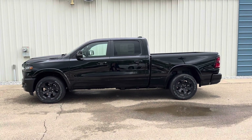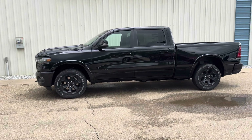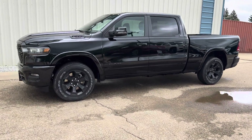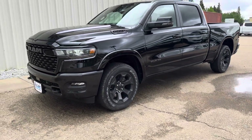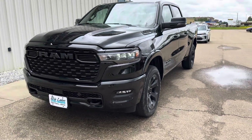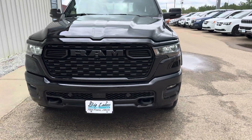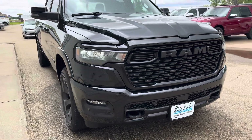Hi everyone, it's Julie here at Big Lakes Dodge. Today I'll be showing you this 2025 RAM 1500 Bighorn — it's the Night Edition with the crew cab 4x4. It also has the 3-liter I6 Hurricane twin turbo with start-stop and an eight-speed automatic transmission.